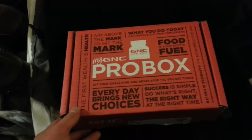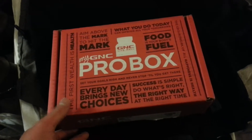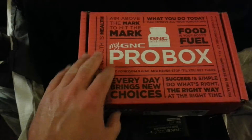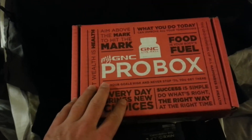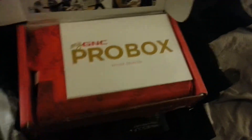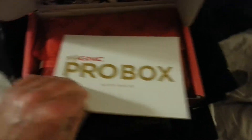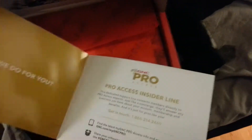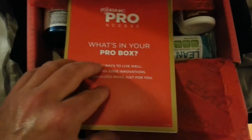Just got this GNC Pro Box — it comes with the pro membership that you sign up for, it's one of the things included. I'm gonna be popping this open, let's see what they got me. These items will be for supplement reviews this coming year. It's nicely packaged and wrapped — let's see what's in the box.